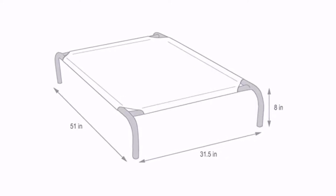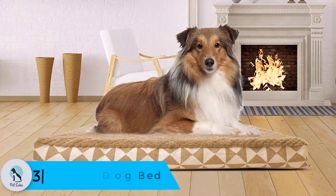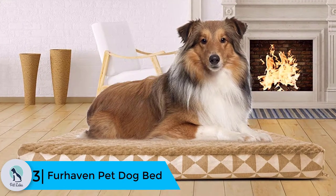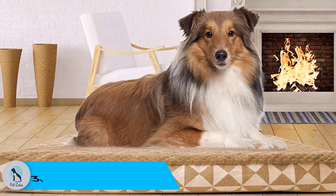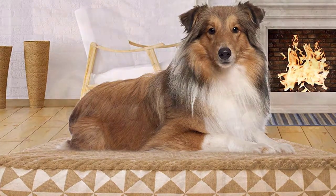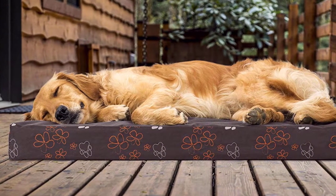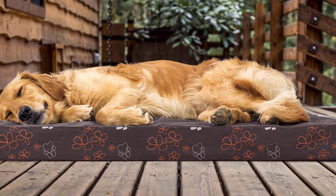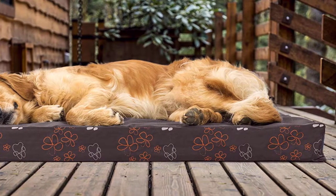At number three we have the Furhaven Pet Dog Bed. This pet bed is available in many sizes, styles, and colors, giving you many options to integrate it into your home decor. Available in sizes from small to jumbo, you'll be able to select the correct fit for your dog, whether you own a Yorkie or a Great Dane. Its orthopedic design promotes better health for your dog, supporting joints so your pet can get relaxing sleep.